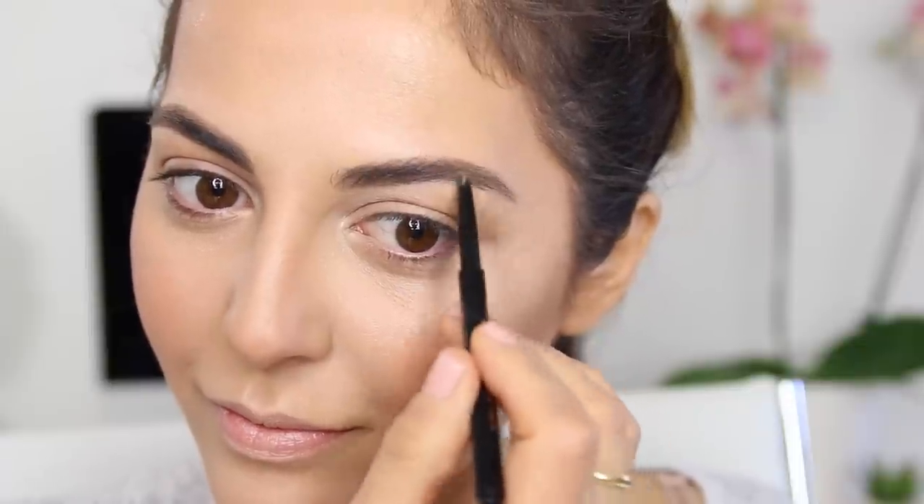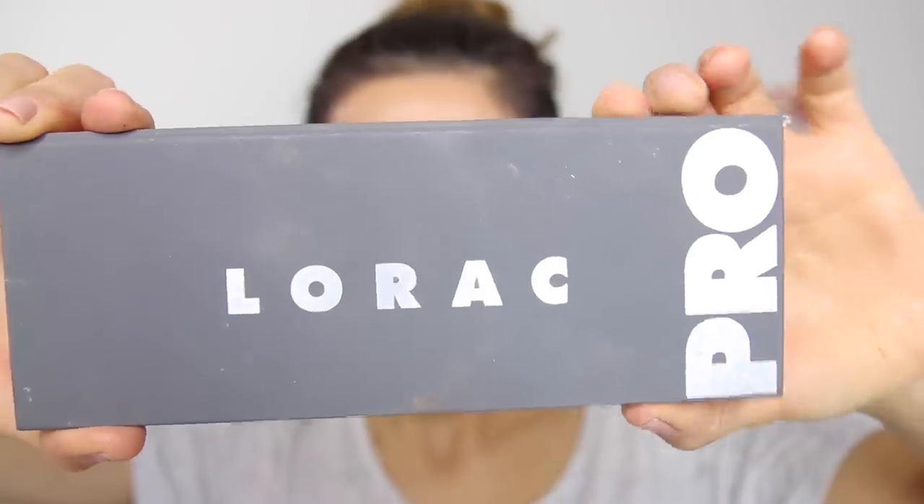For my blush I'm going in with Melba by MAC — one of my favorite colors — applying it on the apples of my cheeks. Moving on to brows, I'm using Brow Wiz to make my brows a little thicker and fill them in. My brows have been growing thanks to some products I've been using, since naturally I have very sparse eyebrows. Once filled in, I brush them through nicely.